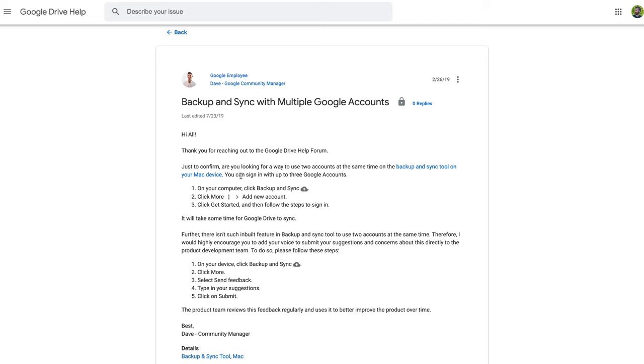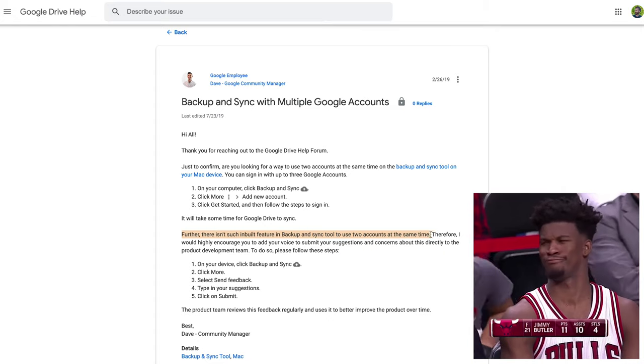With Google File Stream, it works in a very similar way to OneDrive — files stay in the cloud until you access them, then download and store on your machine while you're accessing them, and get cached for a little while. In terms of using multiple accounts, confusion strikes again. I was successful adding two Google accounts into Google Backup and Sync, which essentially runs two separate instances in the taskbar. However, a Google forum post states you can sign in to up to three accounts at the same time, yet the very next line states there isn't a built-in feature to use two accounts simultaneously. With Google File Stream, you can only use one account.